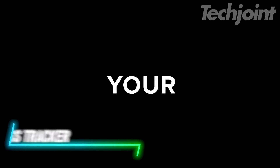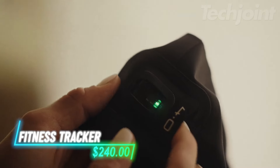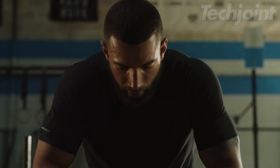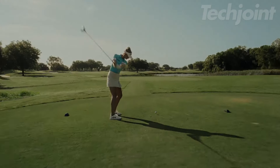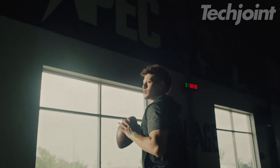Elevate your fitness routine with this advanced wearable health tracker. Offering continuous monitoring of heart rate, sleep, and overall wellness, it provides personalized insights to enhance your performance and recovery. With a 12-month subscription, you'll gain access to tailored guidance and a supportive community. The waterproof battery pack ensures you stay powered up while tracking your progress.